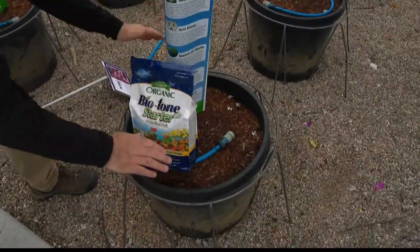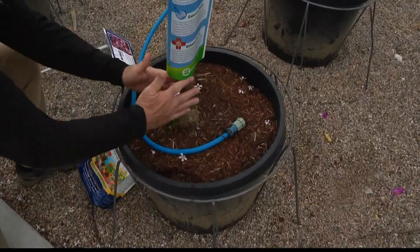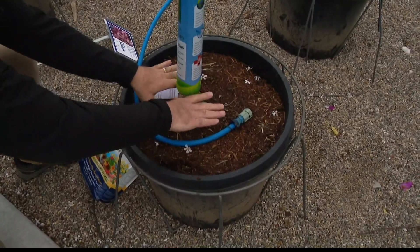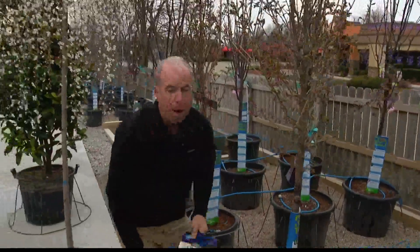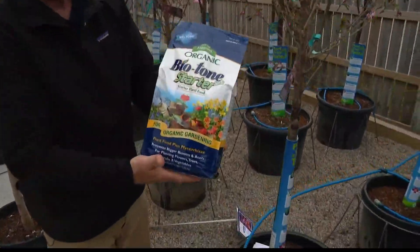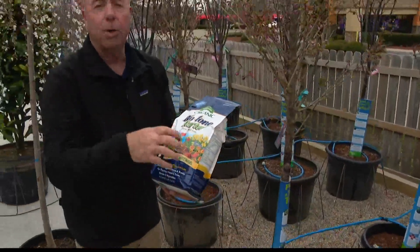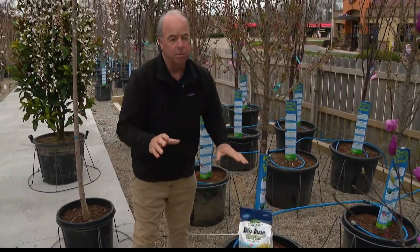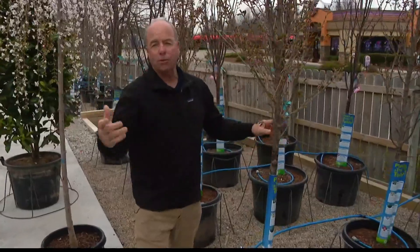When you dig the hole, dig it twice the size of the container. You're looking for the flare — see the flare of the trunk there — that's the spot where you're going to plant it. People tend to plant trees too deep, and that's a problem. Also, this is Biotome by Espoma — highly recommend mixing this in with the dirt before you plant. It really helps with transplant shock and gives you an advantage making sure that tree gets settled in and lasts for years and years.